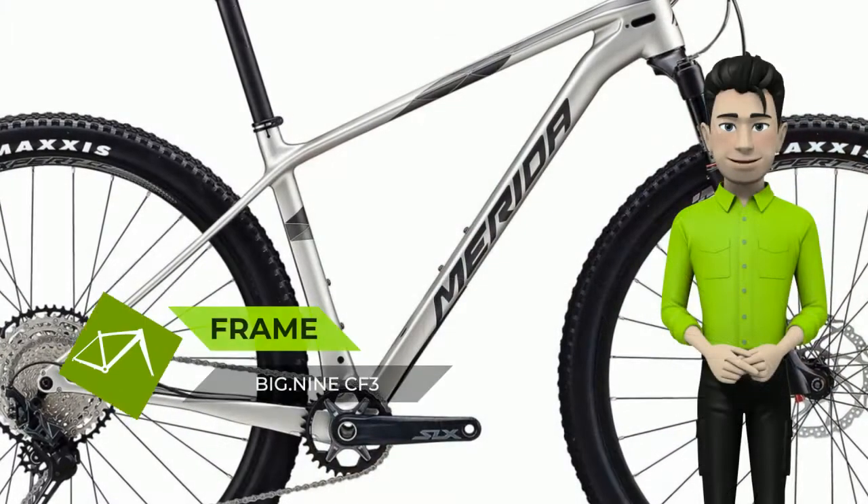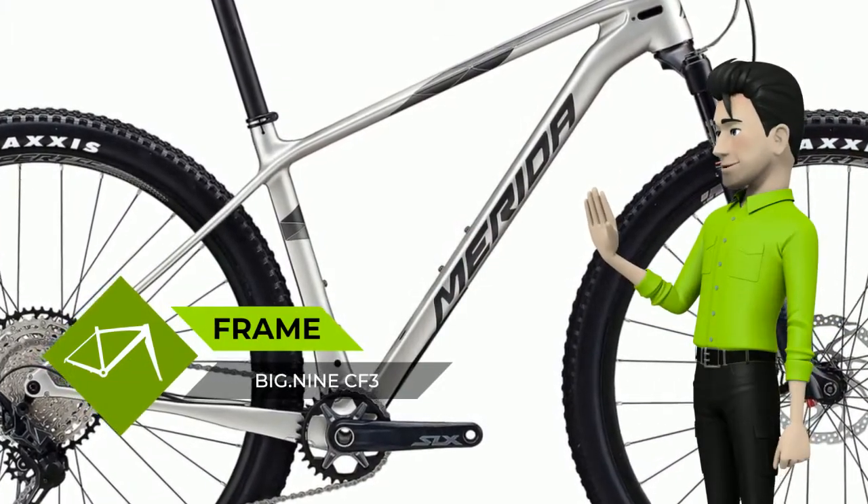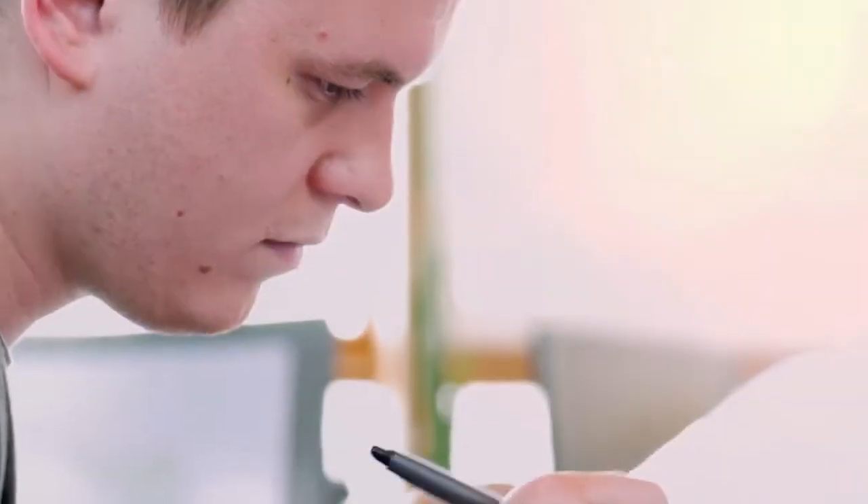This is what we do. Our classic hardtails are the backbone of our range and showcase the enormous wealth of experience and knowledge we were able to gain in 47 years of bike production and manufacturing.